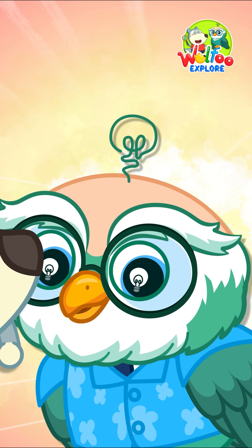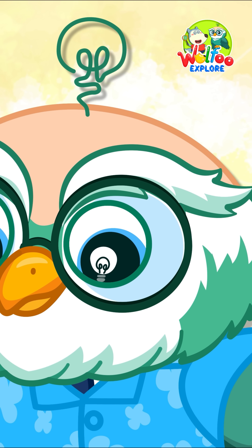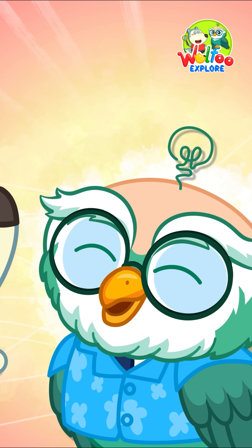That's it for today! Join WooFu as he continues exploring the amazing world in the next episodes!